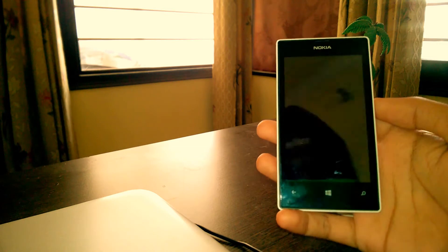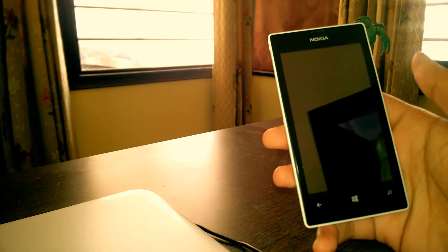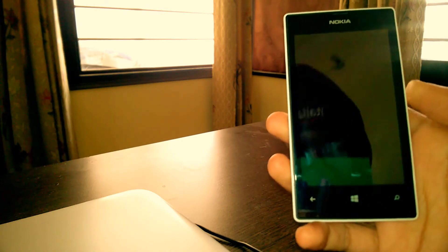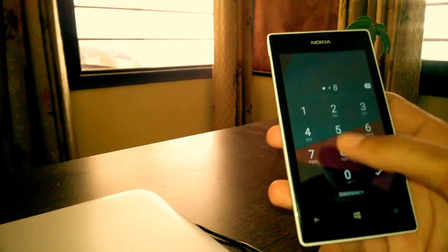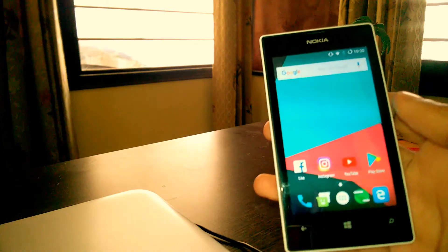Let me show you — these two devices are Lumia 520 and 525. I have this 525 device, so let me show you Android working on this. Here it opens. Putting in the password, and here you can open apps.